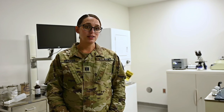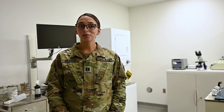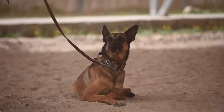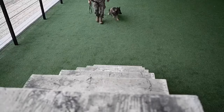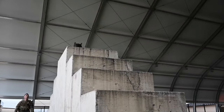Military working dogs are a huge asset to us. They're able to find things that our equipment or our human personnel are unable to. We've put a lot of training into them — they're a team and they stick together. We need to protect them to both save the dog's life and also save those around them.